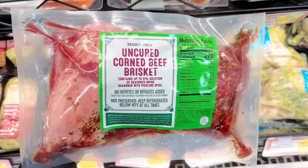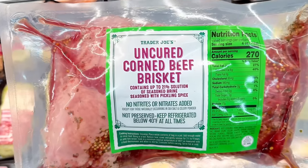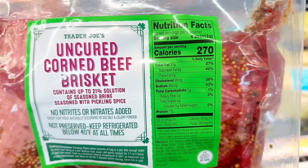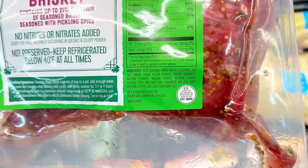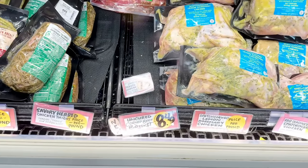The uncured corned beef brisket is back for St. Patty's Day. No nitrites or nitrates have been added except for the ones in celery powder and salt, which is controversial because that's allegedly a sneaky way to get around saying nitrates weren't added. This is seasoned with pickling spice and it's $8.49 a pound. For my Irish friends, what do you typically pair this with — steamed potatoes, roasted potatoes, or making it into a sandwich?